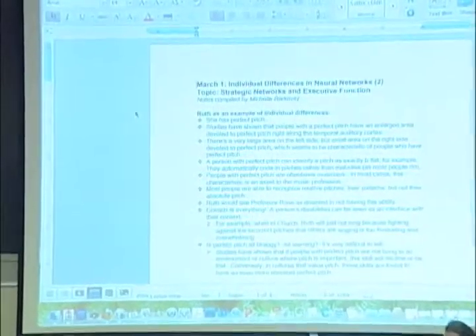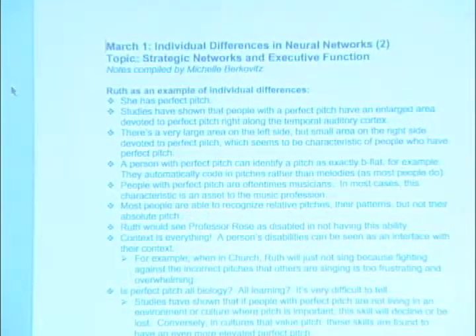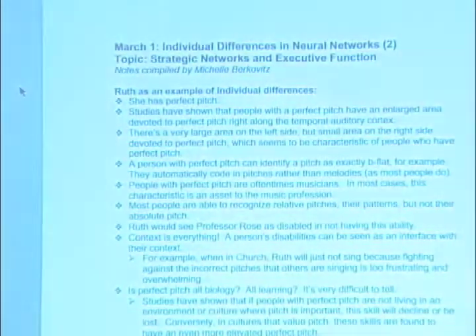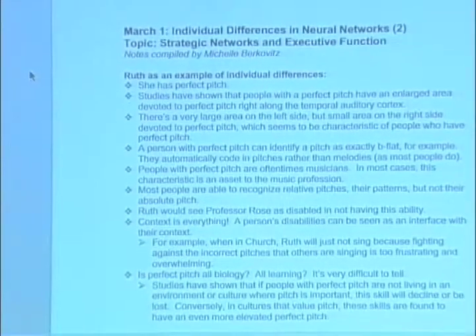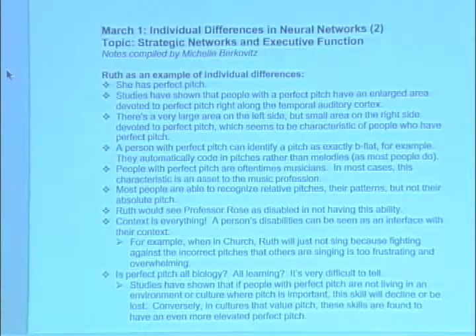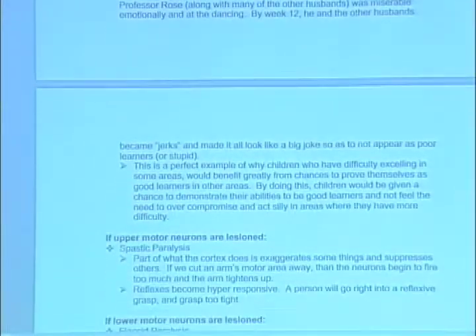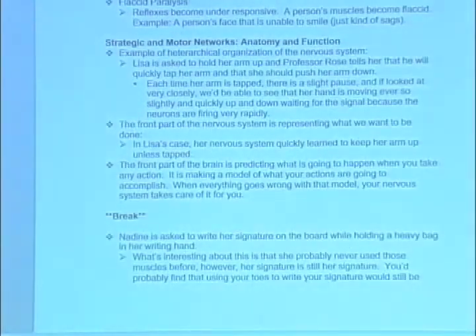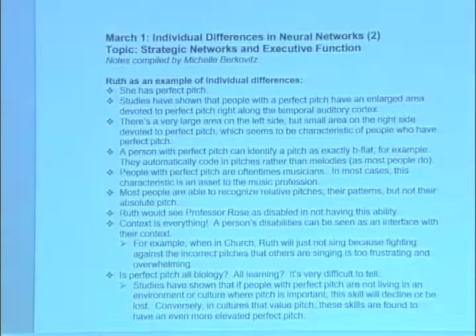So this is one graduate student's notes — and what great timing, we were talking about exactly this topic. Here's Michelle Berkowitz's notes. Beautiful outline, just like her English teacher would have been proud. Bulleted points, upper motor neuron stuff, a nice clean structure. This is what most people think notes are like, because that's what your English teacher thought notes looked like.